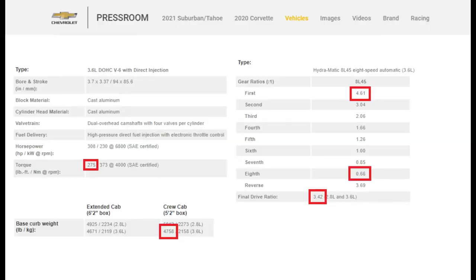Here is all the information on my drivetrain from Chevy on the ZR2. Notable numbers: our torque is 275 ft-lb, made at 4,000 RPM. The gear ratios in the transmission — first gear has a ratio of 4.61, eighth gear has a ratio of 0.66, and our final drive ratio in the rear axle is 3.42. We also have a stock curb weight of 4,758 pounds.